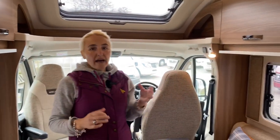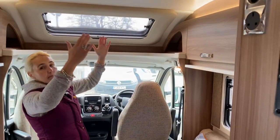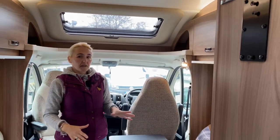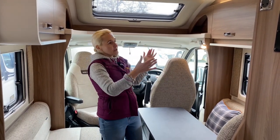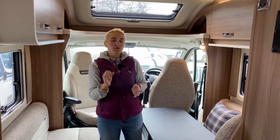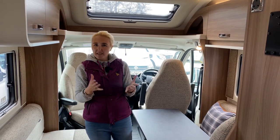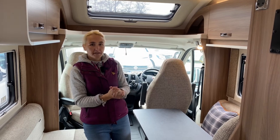If you want the drop-down bed option to give you two more berths, it fits above and retracts up during the day so you wouldn't notice it. At night it lowers down with a ladder to climb up. It is a double bed, but bear in mind it will take about 100 kilograms off the payload, reducing it from 578 kg to 478 kg — still a very good payload, just worth bearing in mind.